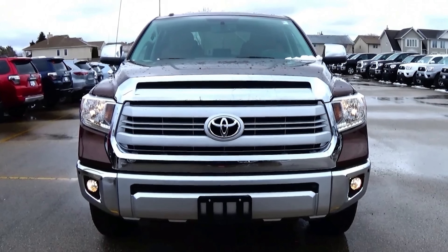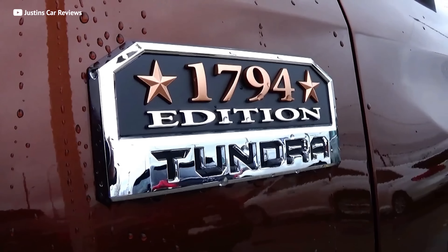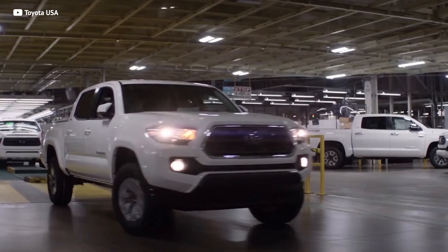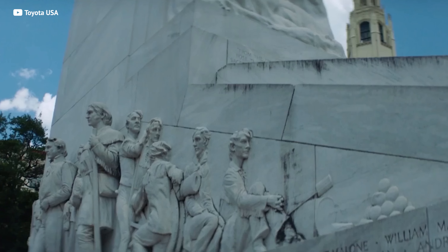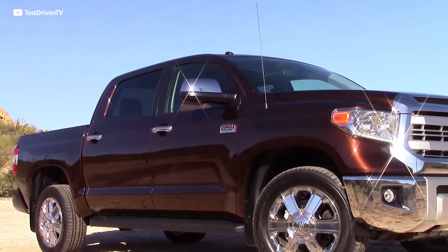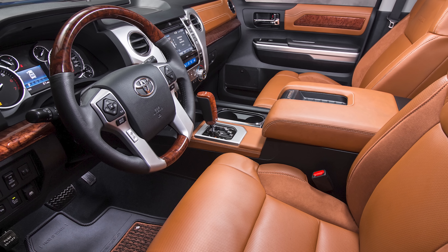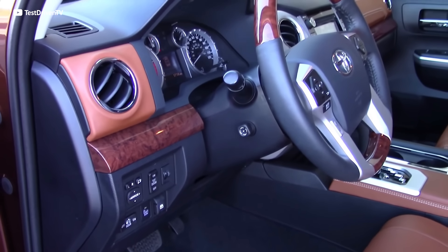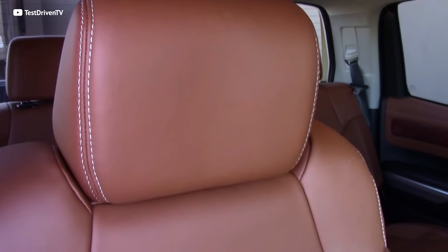Next up is the super-loaded Toyota Tundra 1794 — the same full-size Tundra from the automaker synonymous with reliability, but given a decidedly more American flair. Why do they call it the 1794? The land that Toyota built their $2.2 billion assembly plant on to build the Tundra and Tacoma was previously owned by the JLC Ranch since 1794 in Texas — this is their homage to that history. The interior of the third-generation 1794 Tundra is roomy, with tons of legroom, and the 1794 edition adds supple leather and beautiful stitching, which helped justify an initial MSRP of almost $50,000.